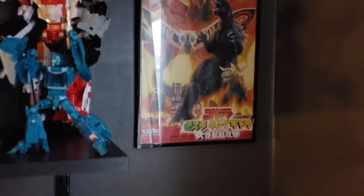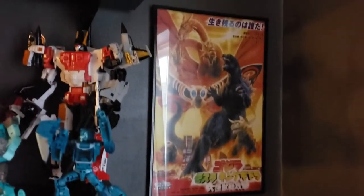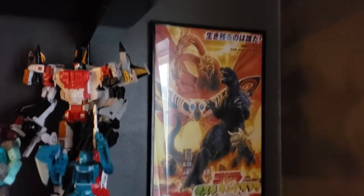The Triple Changers are back there as well. You'll notice I also have some Godzilla posters — this one is Godzilla, Mothra, King Ghidorah: All Out Attack — or whatever the really long name is.